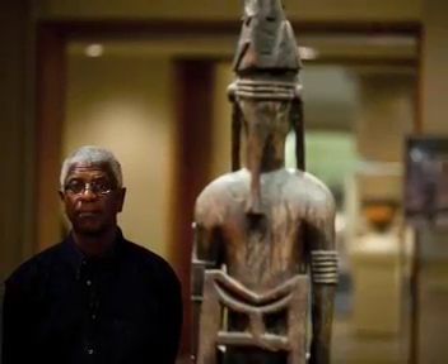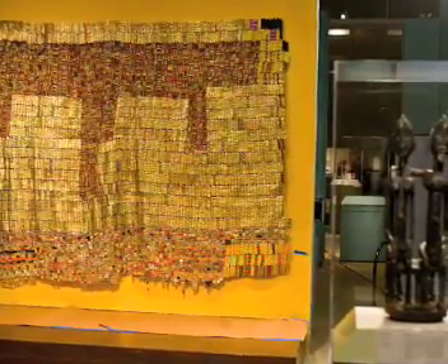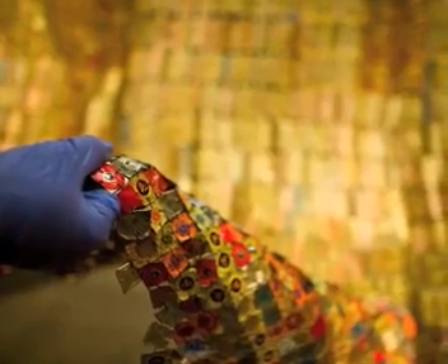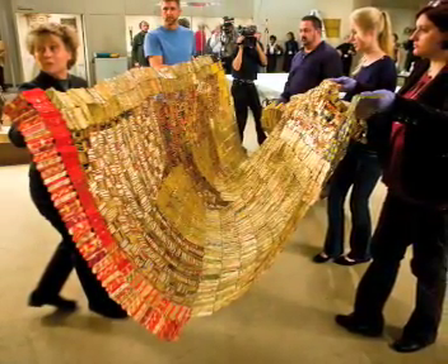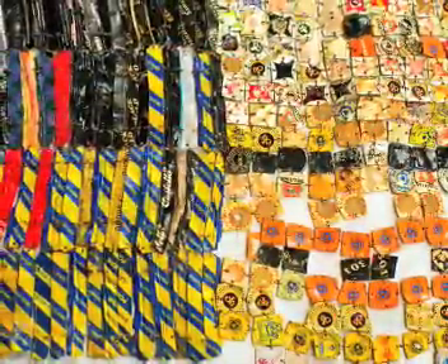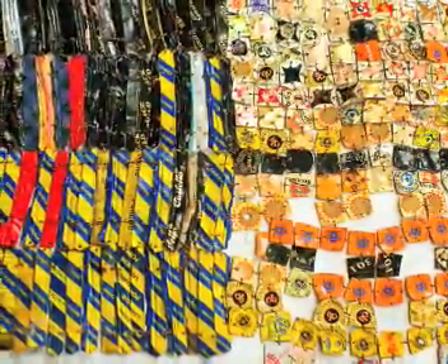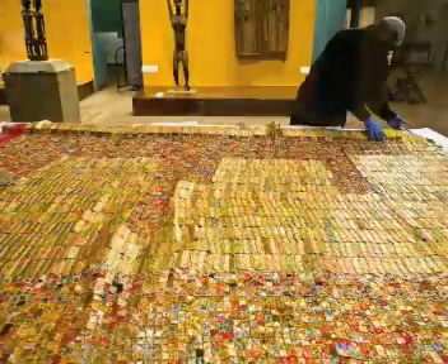The Ghanaian-born sculptor El Anatsui was at the Metropolitan Museum of Art on Monday to install his sculptural work, Between Earth and Heaven, in the museum's African galleries. The Met acquired the piece in 2006, and it will be the centerpiece of an exhibition in September of classical African textiles and contemporary artwork inspired by them.